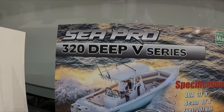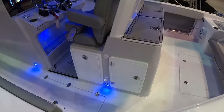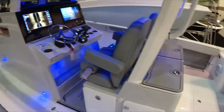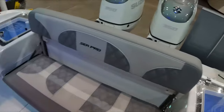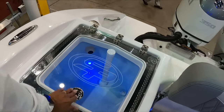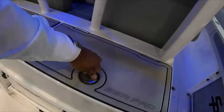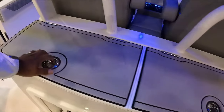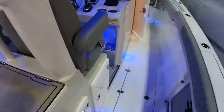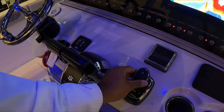Now this SeaPro 320 Deep V Series — I was also impressed guys. This was very nice, very nice boat. It has a live well, a Suzuki motor — I think 350s. You've got storage under there for your cooler, storage on the top. You can wash your hands, pin your fish — you can do everything.